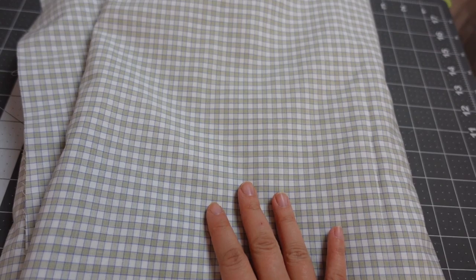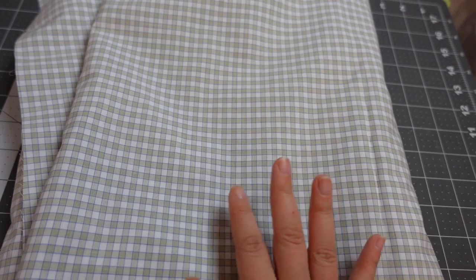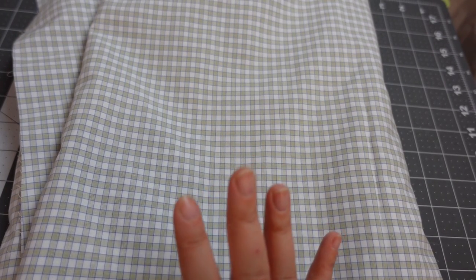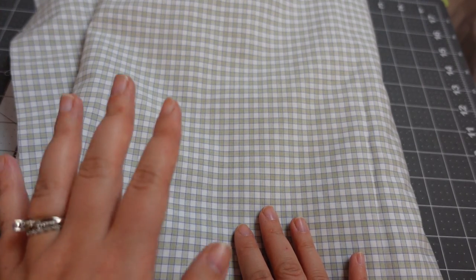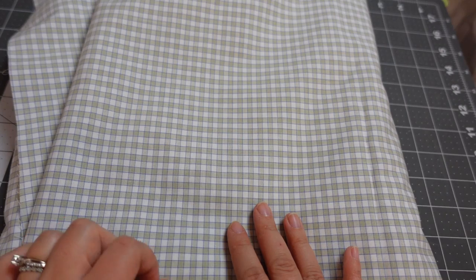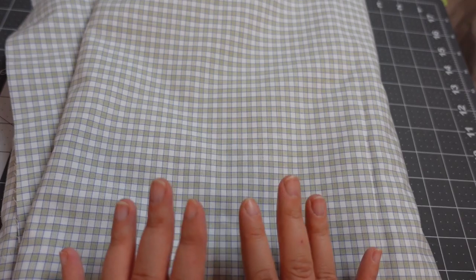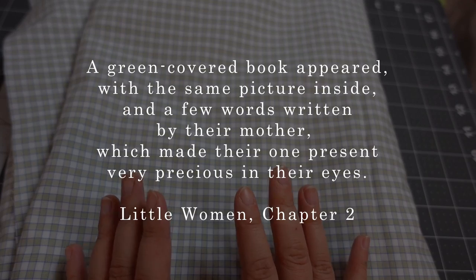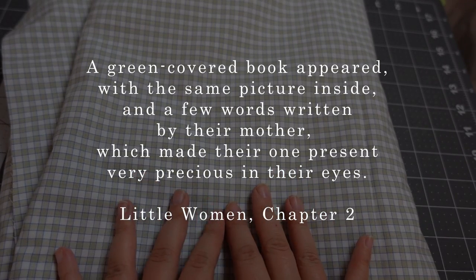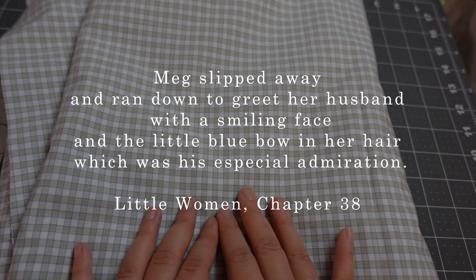Let me show you the fabric. I am so happy with it — I picked this out a year and a half ago when we first started talking about this project, and I was so happy it was still in stock. As you can see, it's this nice plaid fabric with a cream background and green going across it, which I love. In the second chapter of Little Women, Meg receives a book from Marmee and the cover is green — it's a color I always associate with her. That and blue, because there is mention of her wearing a little blue bow in her hair later in the book.